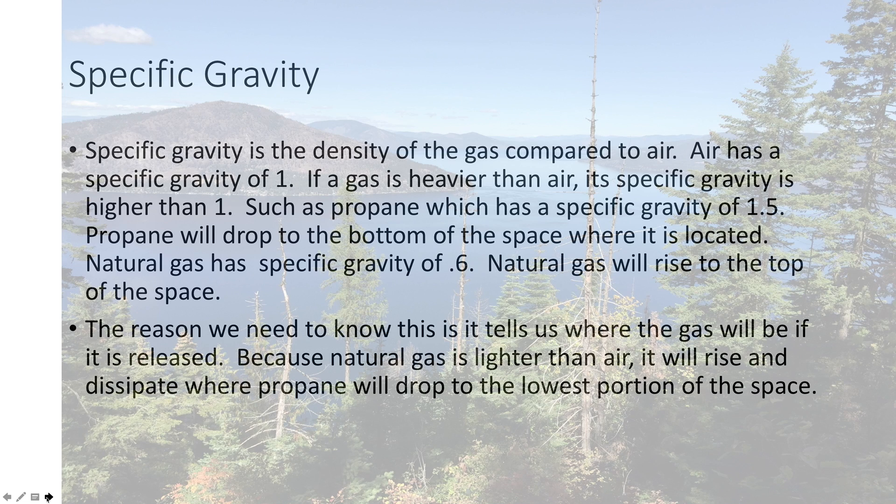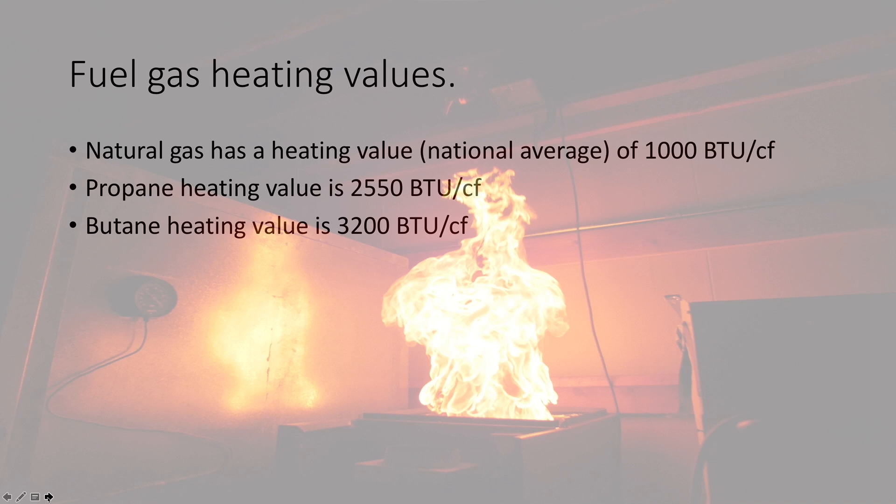That doesn't mean you want to light a match if you smell gas. Now, heating values: natural gas has an average heating value of 1,000 BTUs per cubic foot. Propane has a heating value of 2,550 BTUs per cubic foot, and butane is even higher at 3,200. The equipment, the orifice sizing, and the pressures that determine how much gas goes into an appliance have to be different for propane or butane than they would be for natural gas.